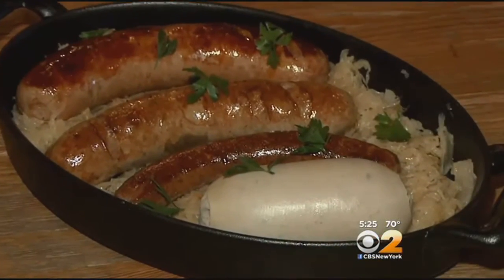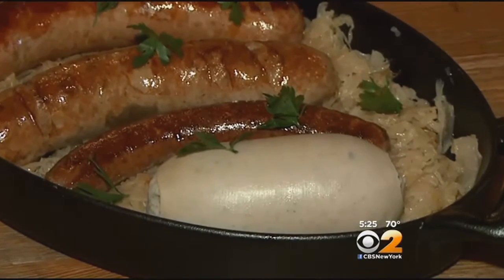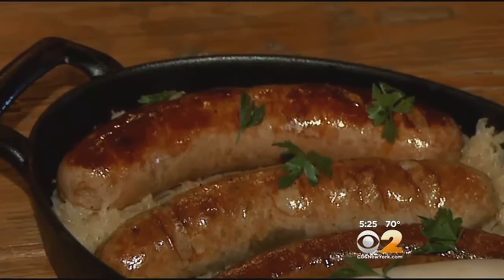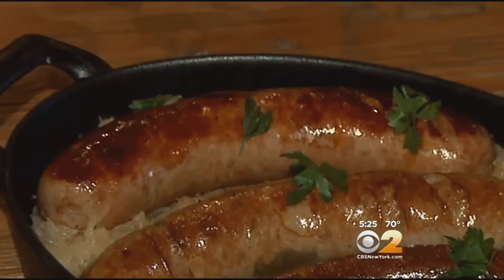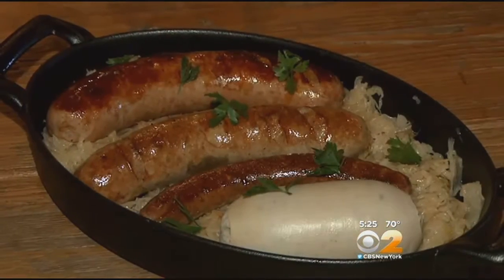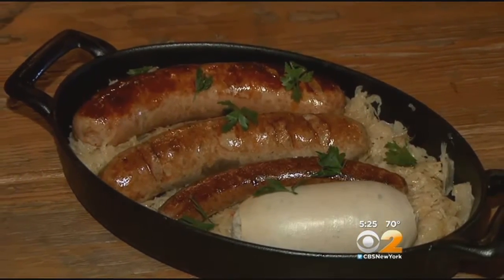I love sausage. You've got four different sausages — we make our own sausages in-house. We have a Weisswurst, which is veal-based, then a lamb sausage, a bratwurst of course, and the last one is what we call the Pauliner — a cheese sausage with dry-aged beef. Sitting on a bed of sauerkraut, this sausage sampler is $29.